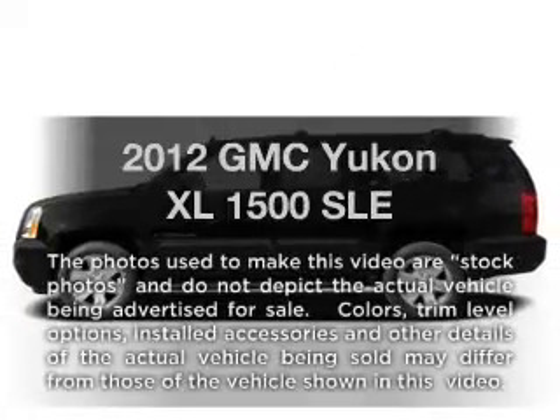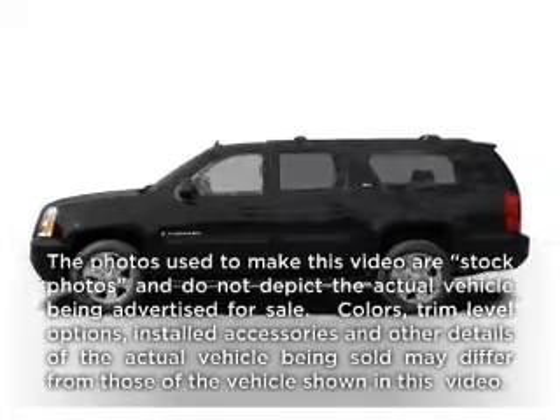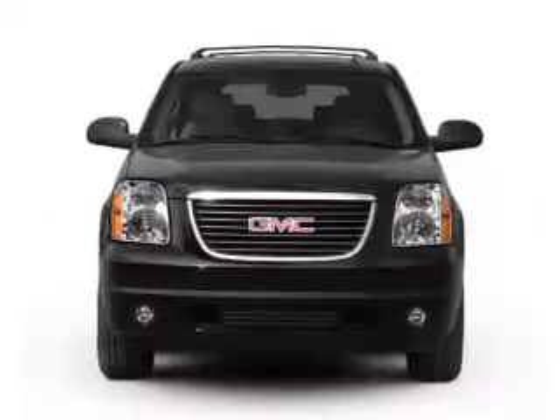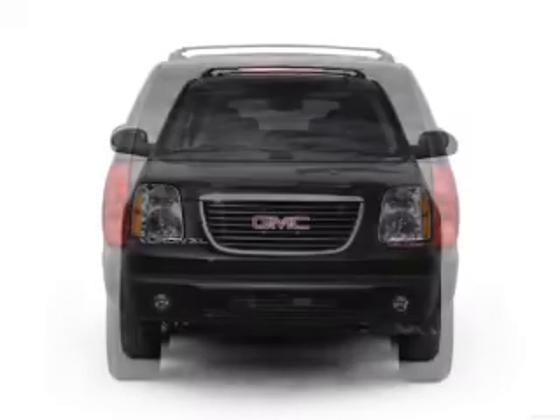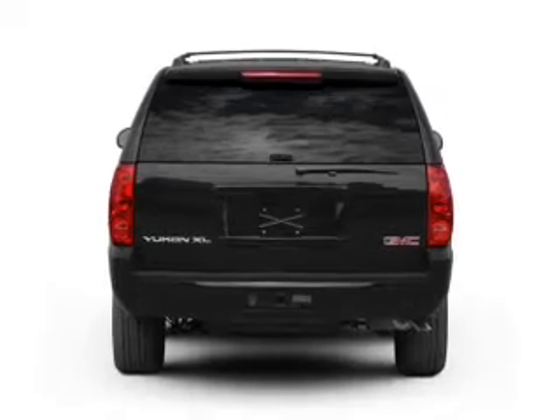Get noticed in this 2012 GMC Yukon XL. If you're looking for a first-rate auto, this one could be yours today. With a powerful 8-cylinder engine connected to a smooth-shifting 6-speed automatic transmission.